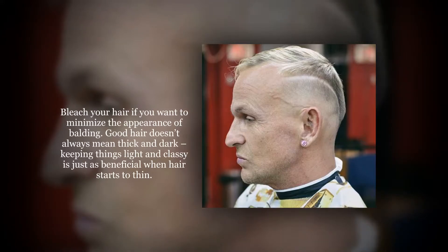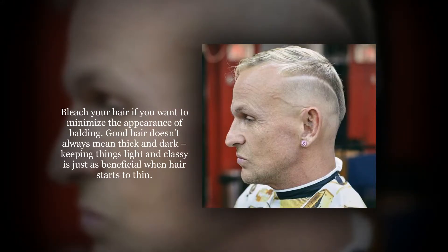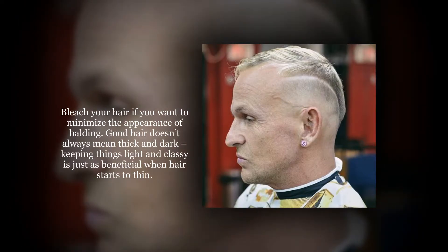Bleach your hair if you want to minimize the appearance of balding. Good hair doesn't always mean thick and dark — keeping things light and classy is just as beneficial when hair starts to thin.